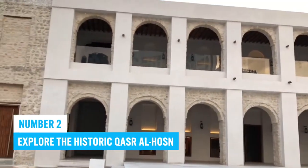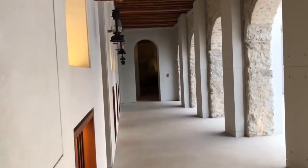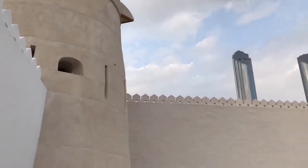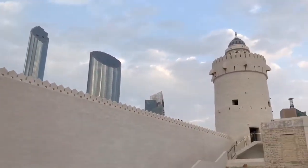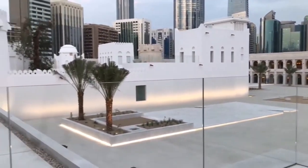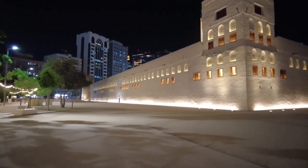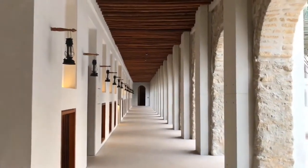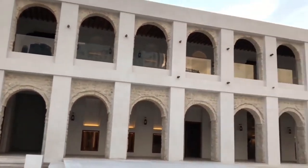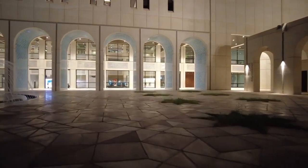Number 2: Explore the historic Qasr al-Hosn. Qasr al-Hosn is a historic landmark in the UAE. This ancient fort dates back to 1760 and serves as an iconic symbol of the ruling family, an essential part of UAE's rich history for over two centuries. The beautiful historic architecture showcases traditional Arabian culture. You can tour its well-preserved walls to witness intricate details including the watchtower, outdoor courtyard, and living quarters.